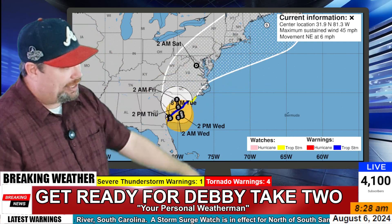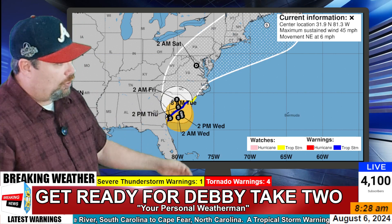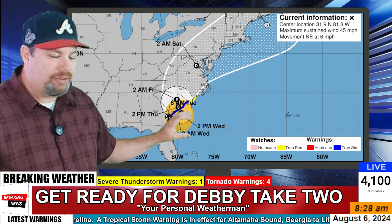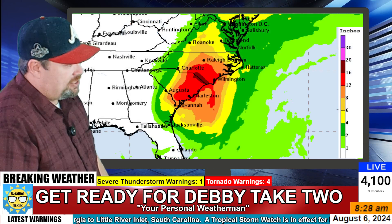It may become a tropical storm again off the coast of Maine. But in the meantime it's going to meander for another 48 hours or so, and as a result, tropical storm force winds are going to continue along the coast with an extensive amount of rainfall falling in this area.